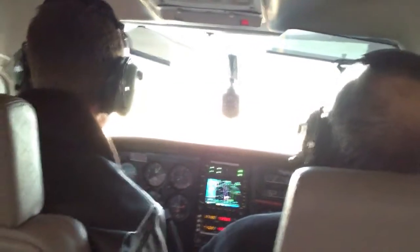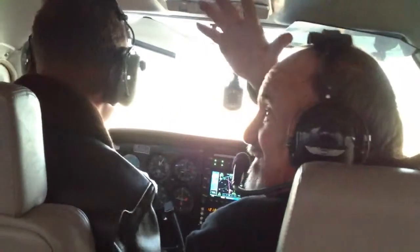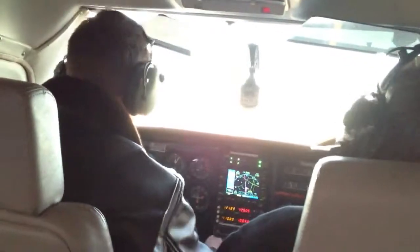Can you guys just look back and give me a wave? Nice. Later.